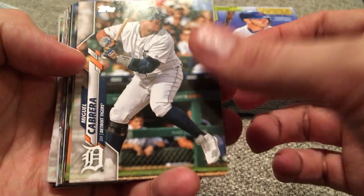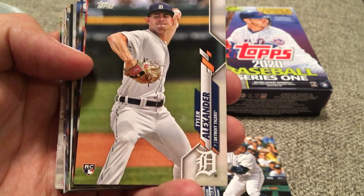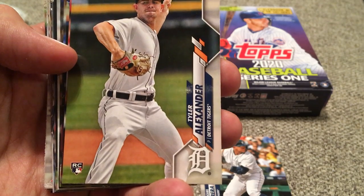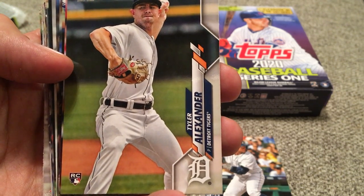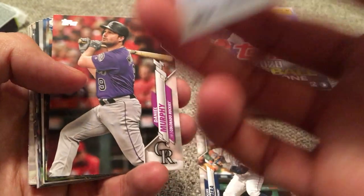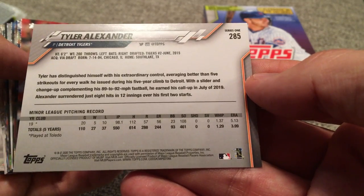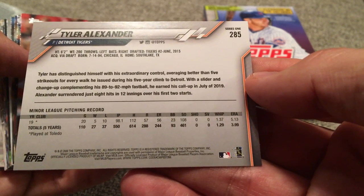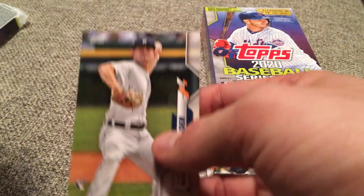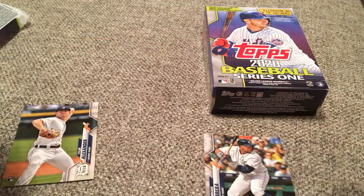Miguel Cabrera leading it off. We got a rookie right off the second card here — Tyler Alexander. I do not know anything about Tyler. There's no logo on his jersey — what's up with that? Is this like a minor league picture where they just photoshopped the Detroit logo on his hat? There's no number, there's no anything. It looks like he has just a minor league pitching record. He got called up in July and started a couple games, and those stats are from Toledo, so maybe this is like a Toledo uniform they photoshopped out. It is a rookie — we'll put him off to the side.